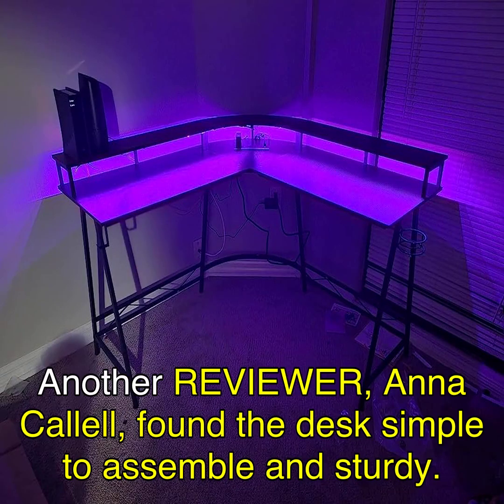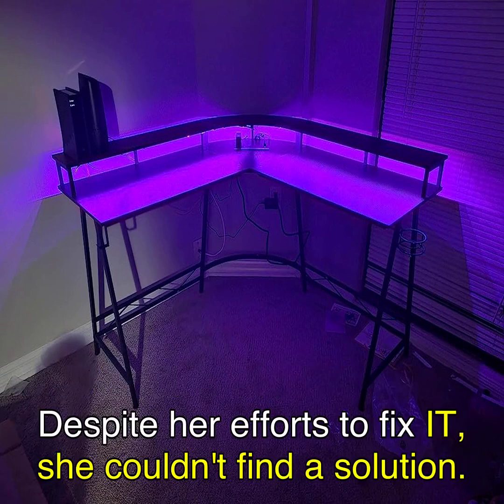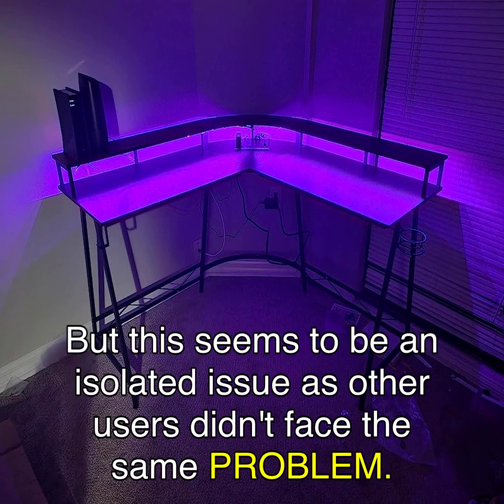Another reviewer, Anna Callal, found the desk simple to assemble and sturdy. However, she did mention that the lights on the right side were not as bright as the left side. Despite her efforts to fix it, she couldn't find a solution. But this seems to be an isolated issue, as other users didn't face the same problem.